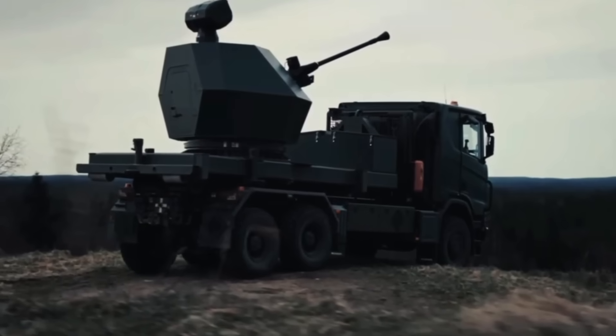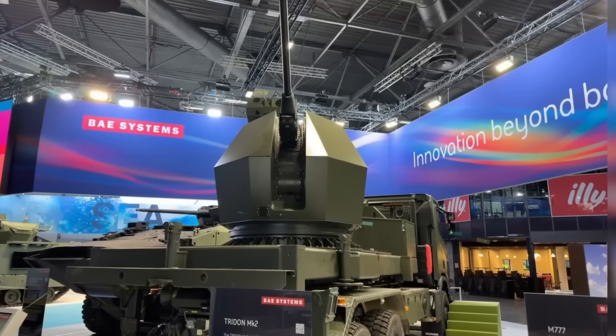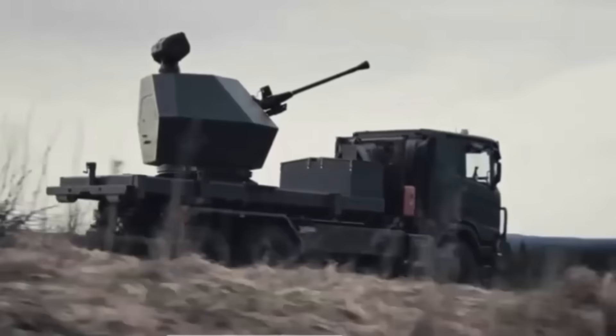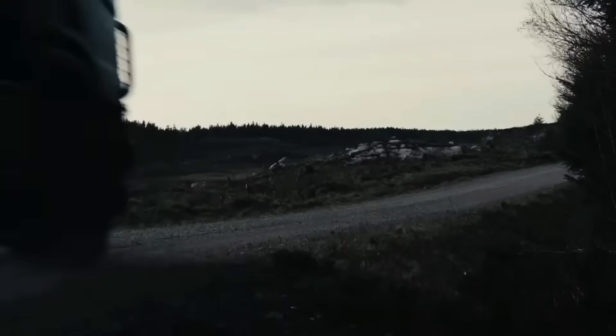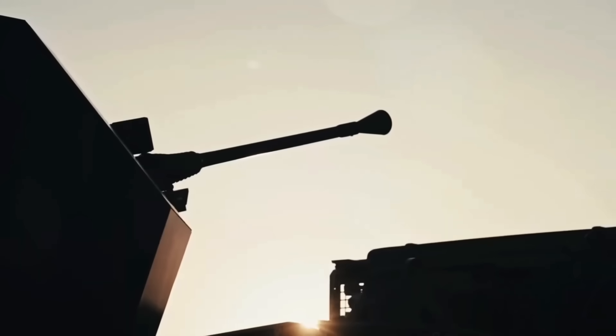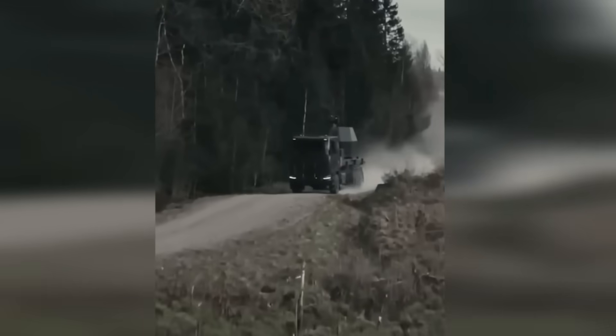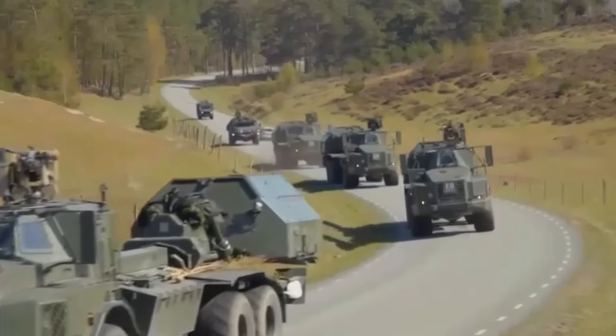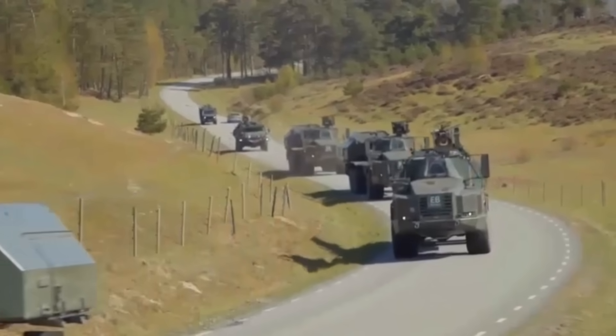Trident MK2 isn't meant to replace systems like Patriot or NASAMS. It's meant to do the grinding, the everyday work — to be the reliable, sensible middle layer that makes more expensive systems effective by saving them for the big threats. What makes a system like the Trident MK2 relevant to Ukraine now is not a single flashy stat, but a combination of practical attributes.